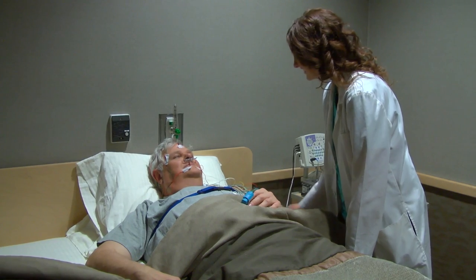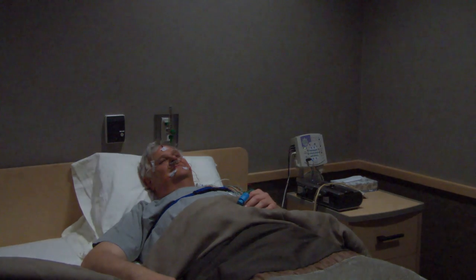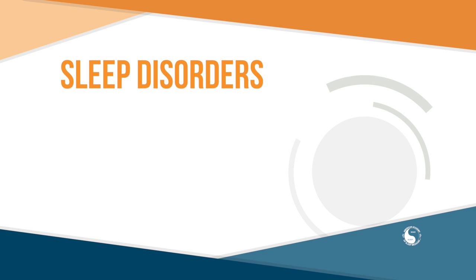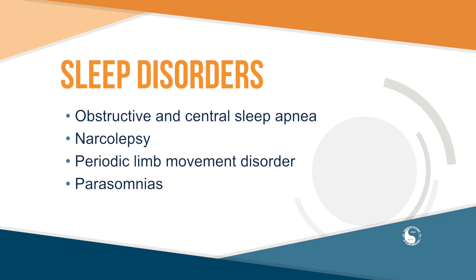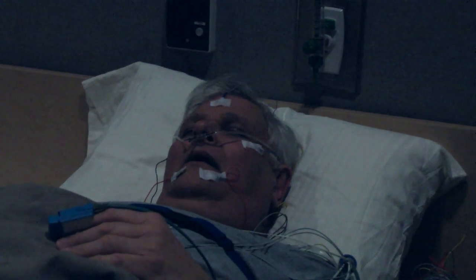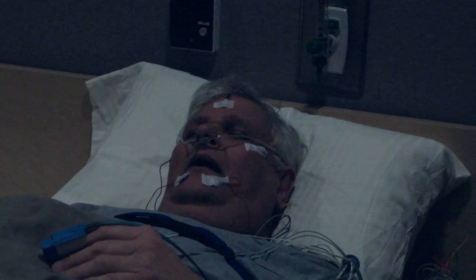Now it is the best part of your sleep study — time to go to sleep. As you sleep, your sensors provide a steady stream of data used to determine if you have a sleep disorder. Sleep disorders frequently diagnosed with a sleep study include obstructive and central sleep apnea, narcolepsy, periodic limb movement disorder, and a variety of parasomnias, which involve undesirable events or experiences during sleep. One of the most common is obstructive sleep apnea, a chronic disease involving repeated breathing pauses during the night. Sleep apnea occurs when your muscles relax, allowing soft tissue in the back of the throat to collapse and block the airway.